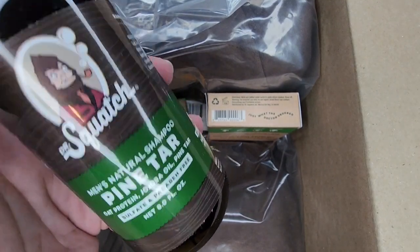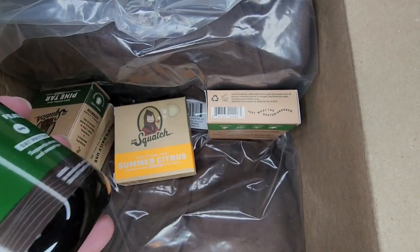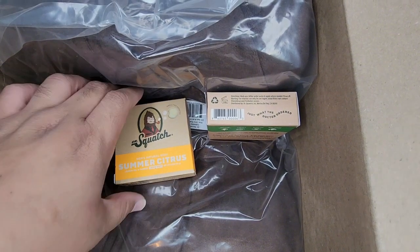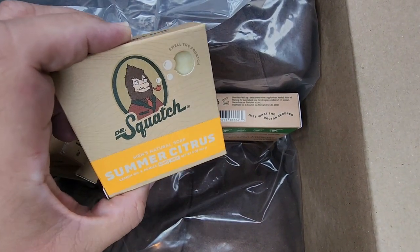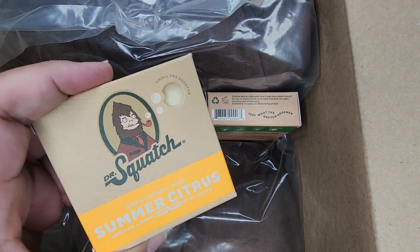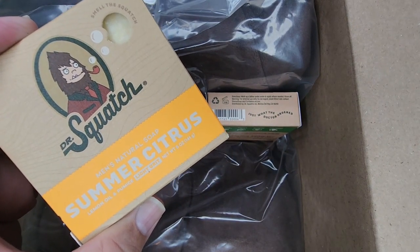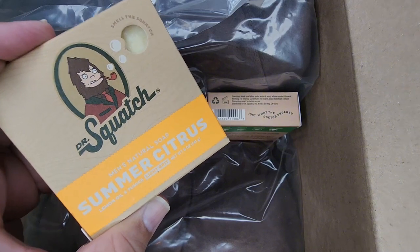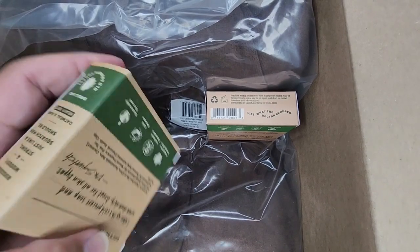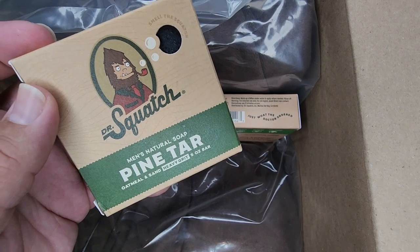I'm really really happy that I got the conditioner and the shampoo for the Pine Tar. I was wondering how random this bundle was gonna be, so this is nice. And then we've got some Summer Citrus — oh, this was a really good scent too. I love it because it's a great break for the morning; the heavy citrus scent just really sets you up for a really good day. And then we've got some Pine Tar, because you know, can never have enough Pine Tar.